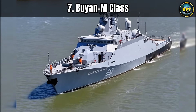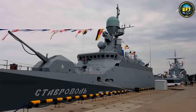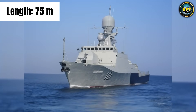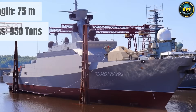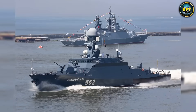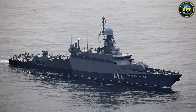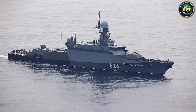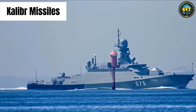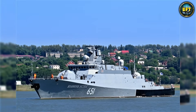We need to talk about the Buyan-M class from Russia. If you judge a ship by its size, you might make a fatal mistake with this one. The Buyan-M is relatively small — only about 75 meters long with a displacement of just 950 tons. Originally designed to operate in rivers and shallow coastal zones, it looks like a glorified riverboat. But here is the pattern interruption: this little ship has launched cruise missiles that hit targets over 1,500 kilometers away. During operations in Syria, Russia shocked the world by firing Caliber cruise missiles from the Caspian Sea, well beyond the range anyone expected from such small vessels.